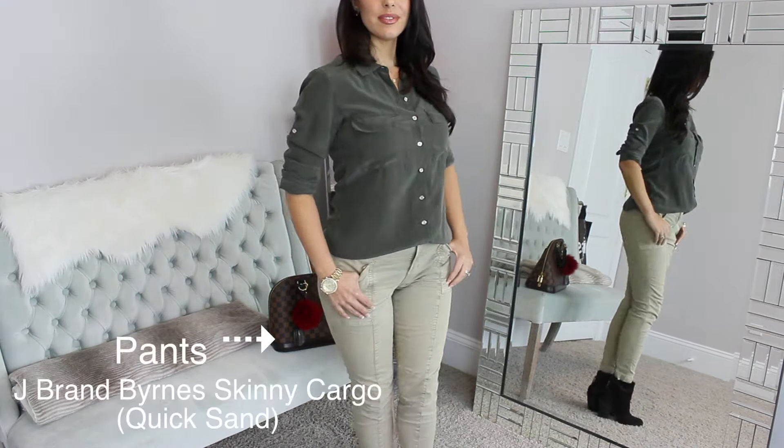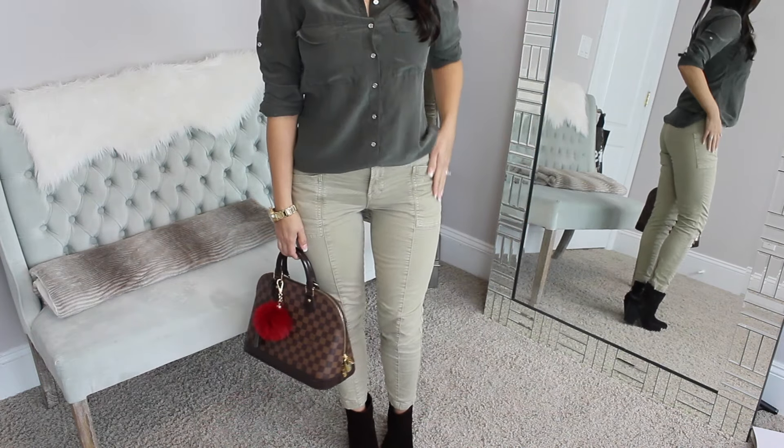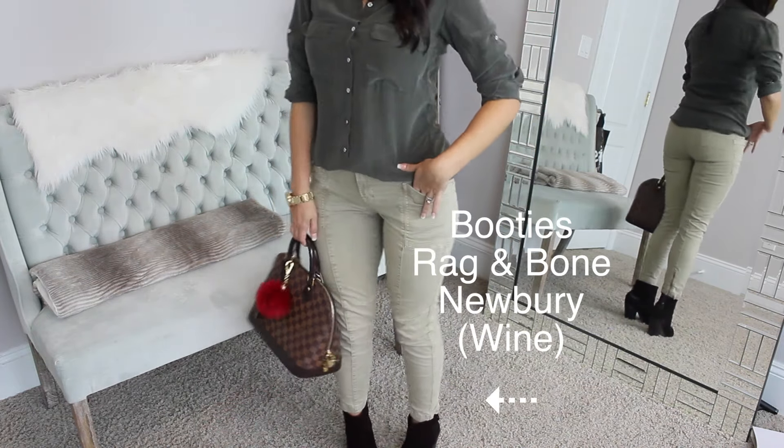My bag is a Louis Vuitton Alma, the midsize in this style. This big puff ball is a Michael Kors keychain in red — I love it so much with this bag. This is a Michael Kors Parker watch in gold. My booties are one of my favorite pairs — they're the Rag & Bone Newberry booties and they're so comfortable. They are a deep burgundy color — I believe the color is called Wine.